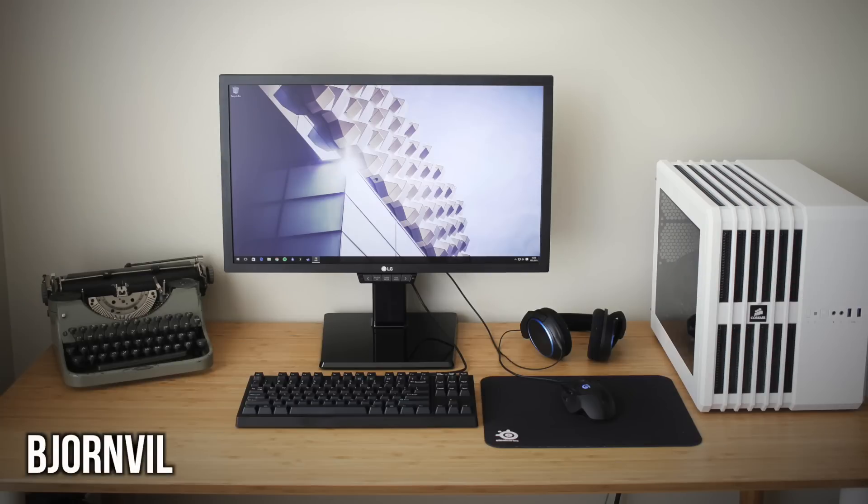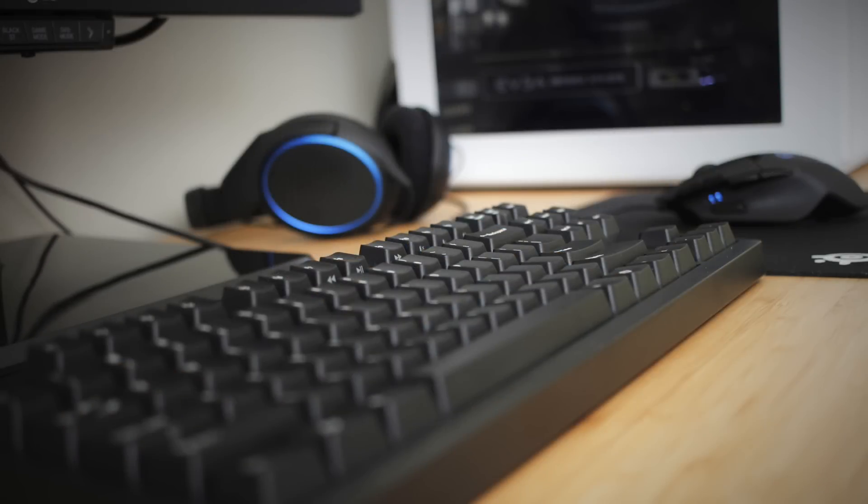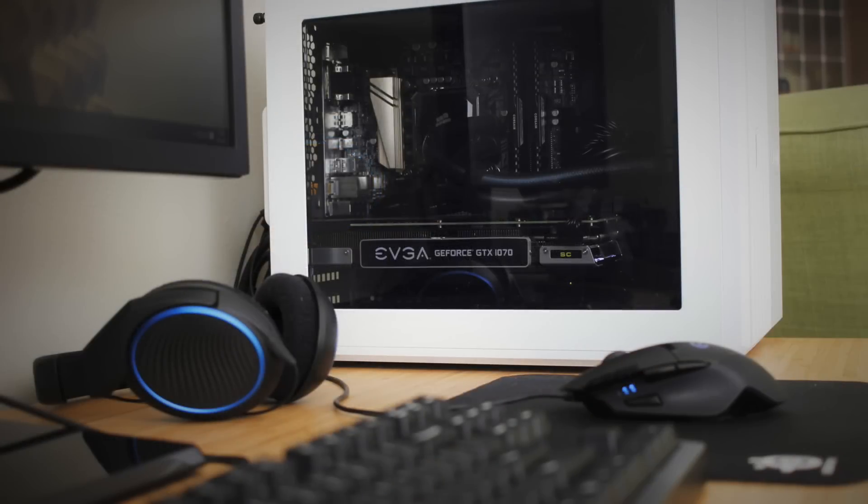Next up is the complete opposite of the last setup — extremely simple and clean. I always like showing off completely different setups back-to-back; it lets you appreciate the best of both worlds. The solo monitor of choice is the LG 24GM77, a 1080p 144Hz monitor. Peripherals are the KUL ES-87 keyboard with MX Brown switches and the Logitech G402 mouse — like the younger brother to the popular G502 Proteus Spectrum. For audio, he has the Sennheiser HD 451 headphones plugged into the back of the monitor.